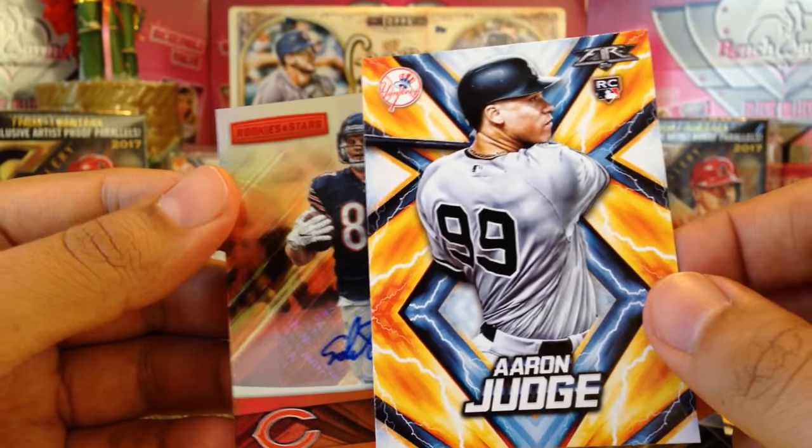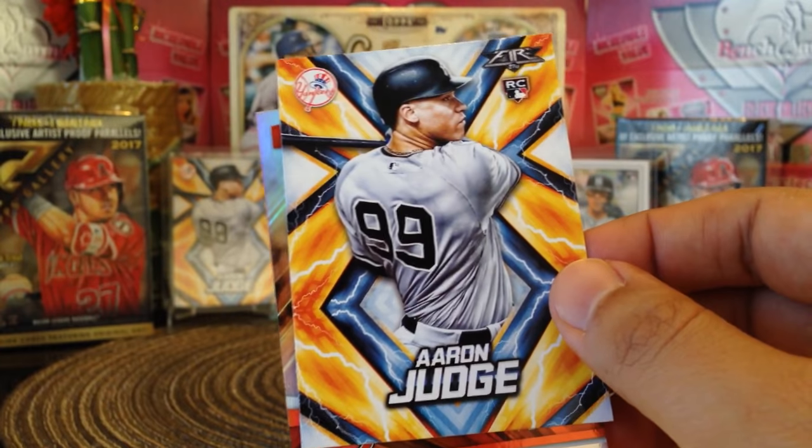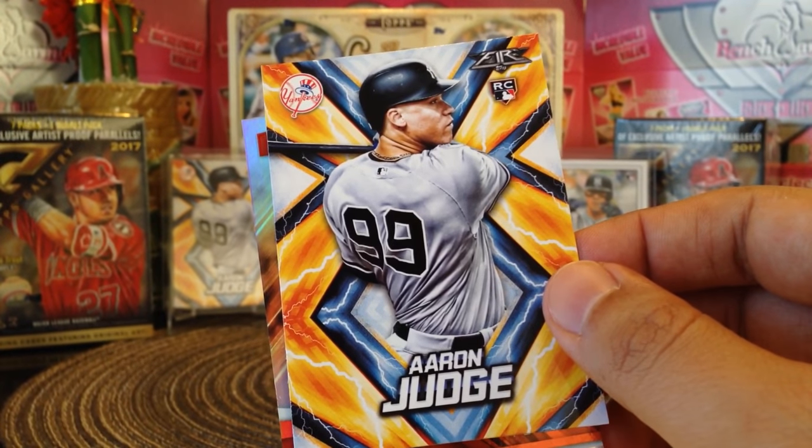Very awesome, man. The prize package got these really nice cards — Adam Shaheen and Aaron Judge rookie card. Thank you so much Pepino Man. Thank you guys for watching, and we'll see you on the next one.